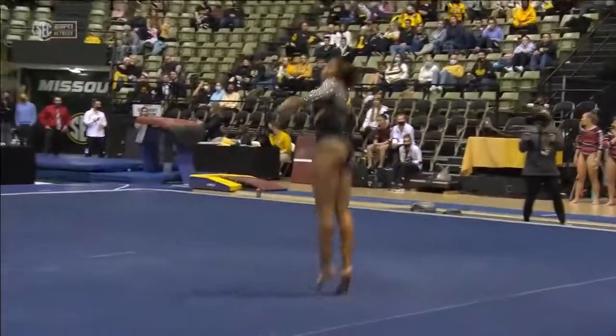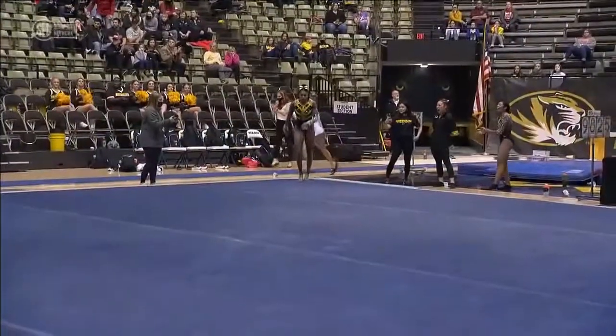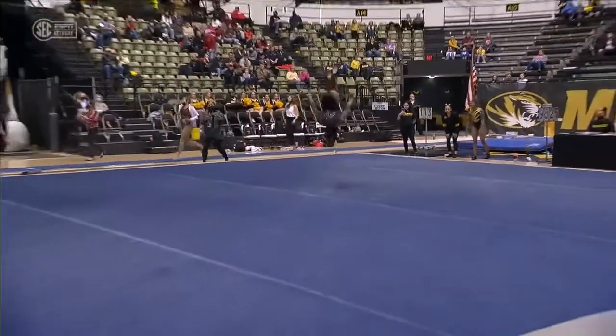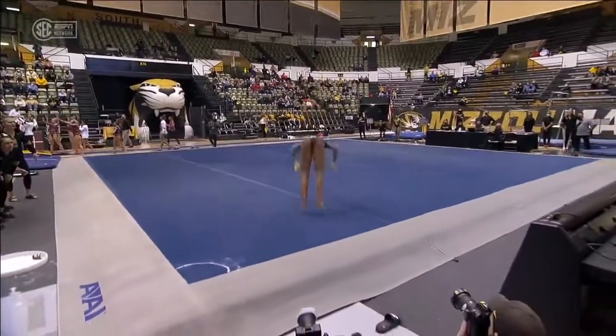You can just tell those leaps are so high. Power and energy even in the jump series. She just stays up in the air, floats for a little bit.